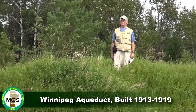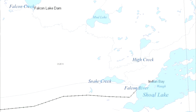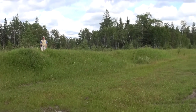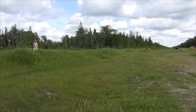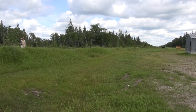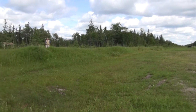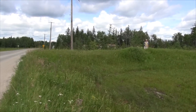I'm standing on top of the aqueduct that carries water from Shoal Lake all the way to the city of Winnipeg to the west of us. This particular aqueduct was constructed very early on in the history of the city of Winnipeg, far earlier than the population as it was back around 1913. This aqueduct was built to supply water for a city of the population of about 850,000 people.